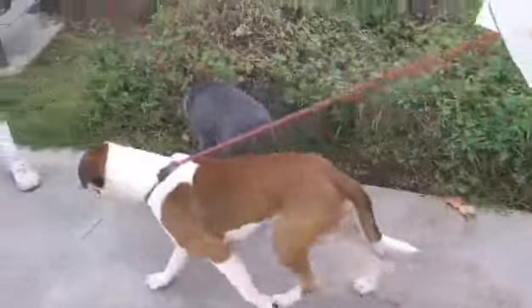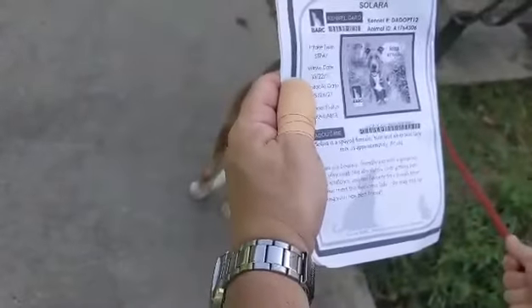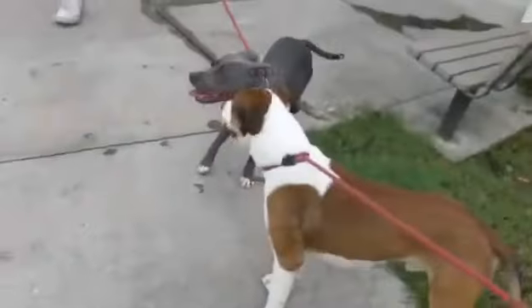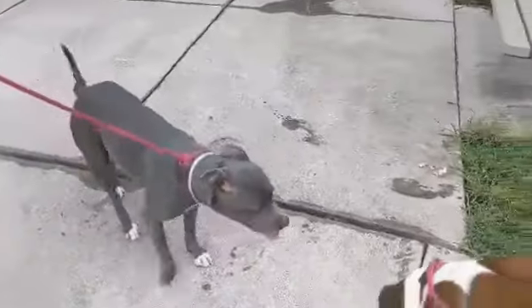This beauty right here is Solara. Look at that gorgeous steel blue coat. She's ID A1764306 — a stray three-year-old blue lacy pitty female. Both of them have been here two months. She's 56 pounds, beautiful body, and she is heartworm negative.